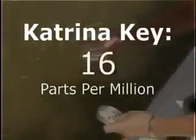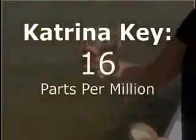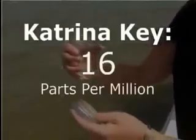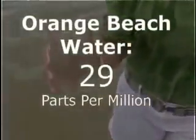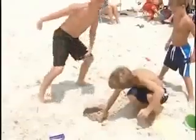Naiman says he wouldn't expect to see any more than five parts per million of the greasy stuff. But when he started testing the water, this is what he found. The first sample, taken just off Katrina Key, tested positive for more than three times that — 16 parts per million of oil and petroleum. The second sample was water from Orange Beach, where we saw a light sheen. The test confirmed 29 parts per million.